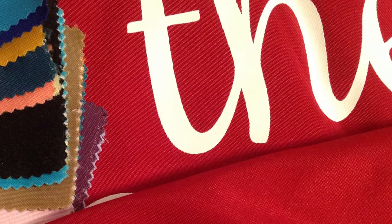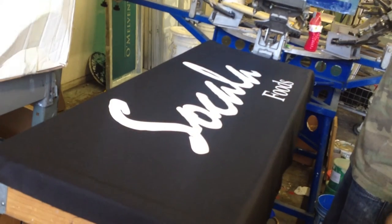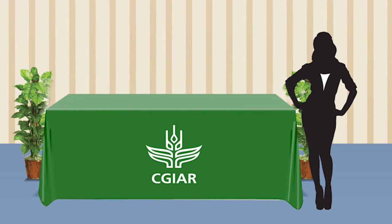We carry 45 vibrant colors, and we can print your logo with up to 5 spot colors. To order your branded tablecloths, or to buy in bulk, please follow the link below in the description.